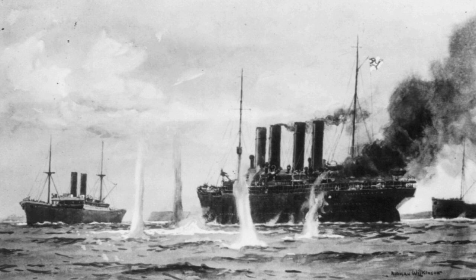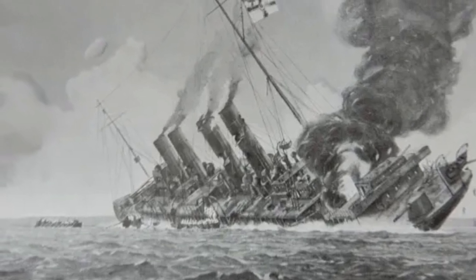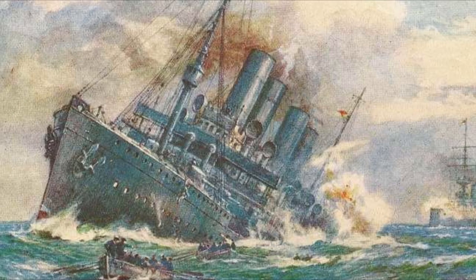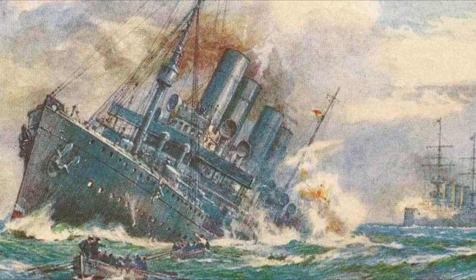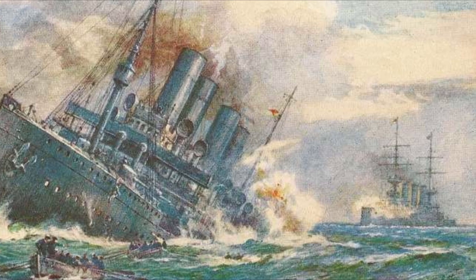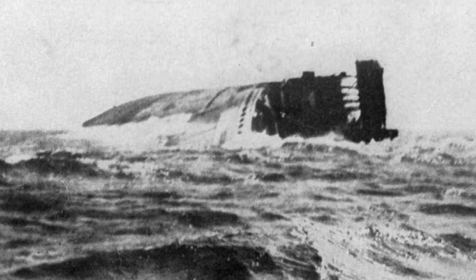According to the Germans, Reymann ordered the ship to be scuttled using dynamite in order to prevent her from being captured. Upon detonation, the massive explosion caused the ship to capsize. This version of events was disputed by the British, who asserted that Kaiser Wilhelm der Große had already been badly damaged and was sinking when Reymann ordered to abandon her. They insisted that it was gunfire from the HMS Highflyer that ultimately sank the German ship.